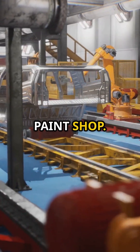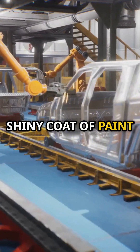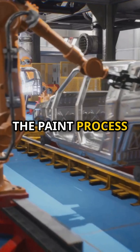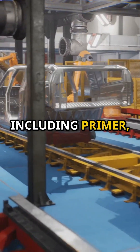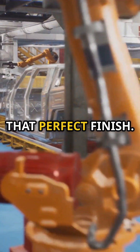Then it's off to the paint shop. This is where the magic happens. The car gets its shiny coat of paint in a dust-free environment, ensuring it looks flawless. The paint process involves multiple layers, including primer, base coat, and clear coat, each applied with precision to achieve that perfect finish.